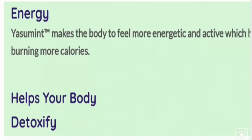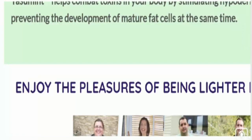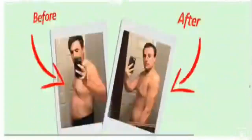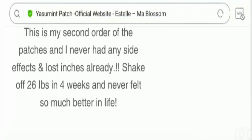Before making any decision or any online purchase, it's really important to talk about the legitimacy of a product. Talking about Yasumint weight loss patch reviews, we have found positive testimonials on the official website. One customer wrote that this is their second order of the patches, they never had any side effects, lost inches already, shook off 26 lbs in four weeks, and never felt so much better in life.